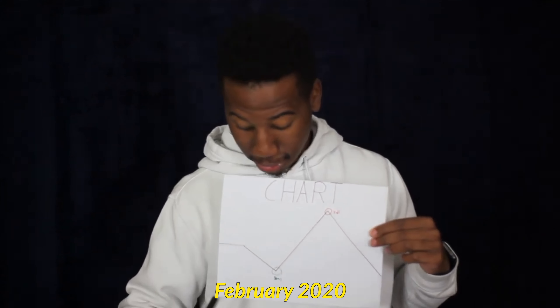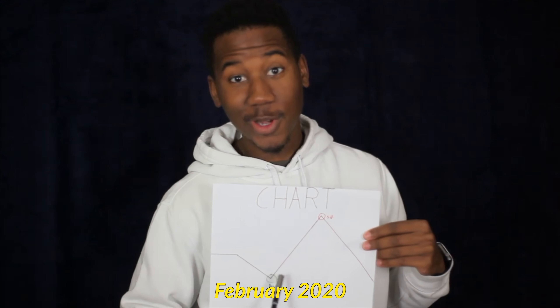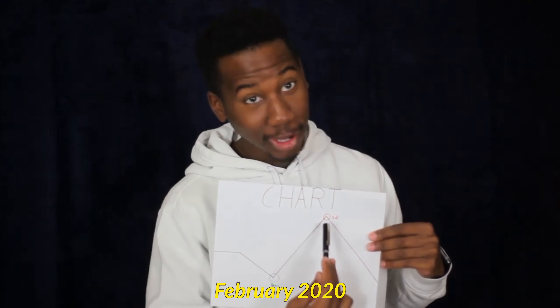Ideally you want to enter a position right here and exit a position right here. In this video I'm going to be showing y'all six different ways to exit a contract or position before expiration. If you're having trouble knowing when to exit a position before expiration, keep watching.